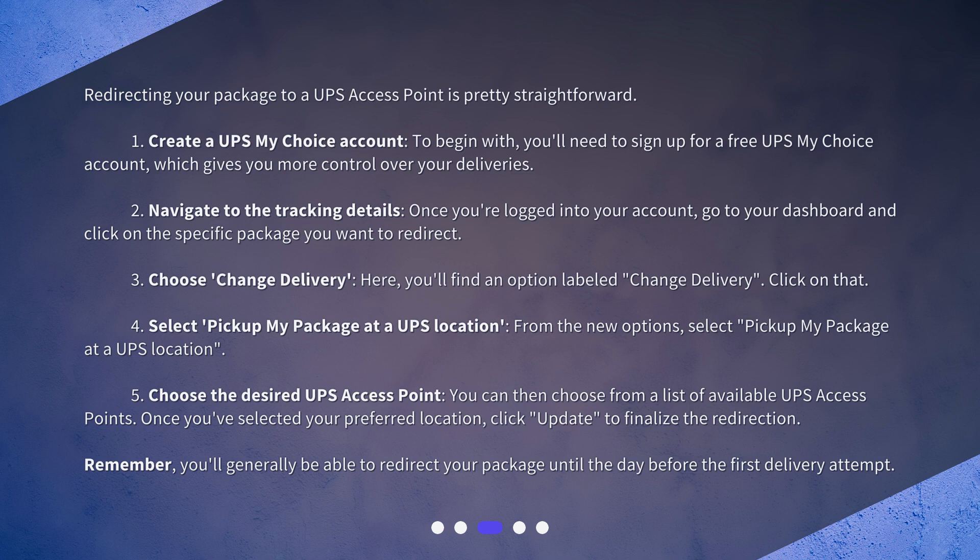Step 3: Choose 'Change Delivery.' Here you'll find an option labeled 'Change Delivery' — click on that. Step 4: Select 'Pick up my package at a UPS location.' From the new options, select 'Pick up my package at a UPS location.' Step 5: Choose the desired UPS access point. You can then choose from a list of available UPS access points. Once you've selected your preferred location, click 'Update' to finalize the redirection.